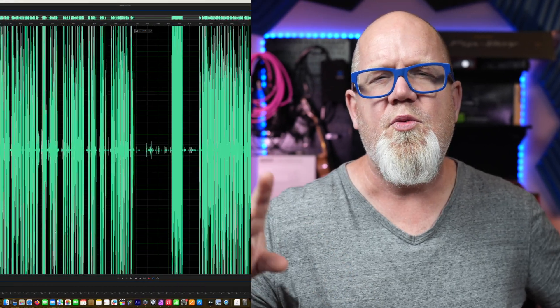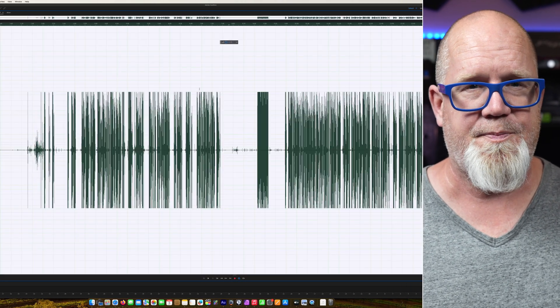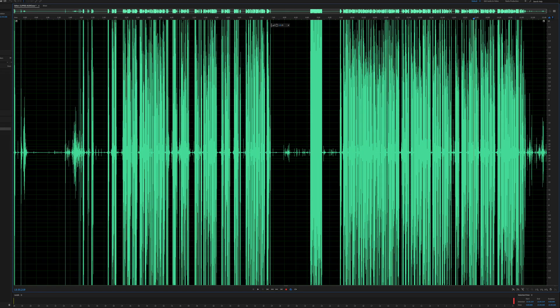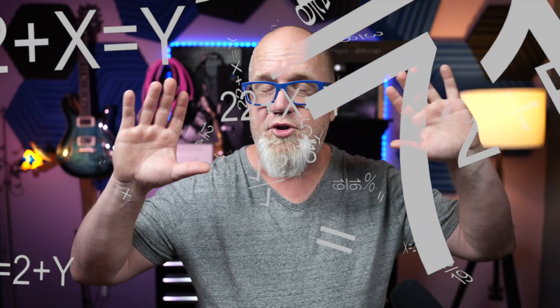32-bit float also removes the ceiling for audio to be recorded at. When you record an audio source and that audio surpasses 0 dBFS, it's called clipping, and in digital recording it causes some really ugly distortion. In 16 and 24-bit recording, all the information beyond 0 dBFS is essentially thrown out because there wouldn't be enough room to store the data beyond it. 32-bit float allows for that extra room — that's probably the most basic explanation of bit depth I can give without getting into moving decimal points.